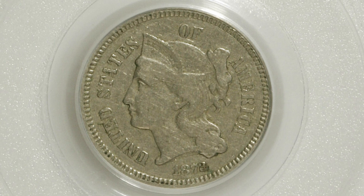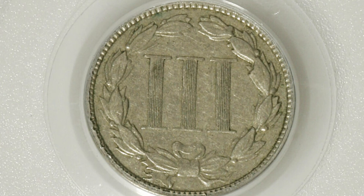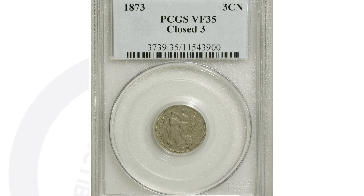Comparing it to this coin — also an 1873 closed three three cent nickel — however it's only graded at VF 35, so in much worse condition than the previous coin. That's why this coin only sold for twenty-five dollars. So you go from five thousand dollars to twenty-five dollars, all because of the condition or grade of the coin.